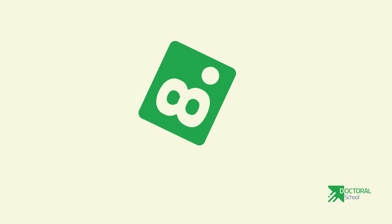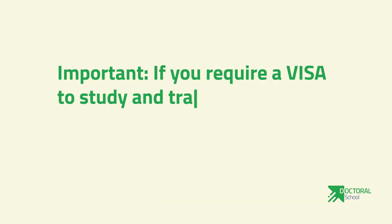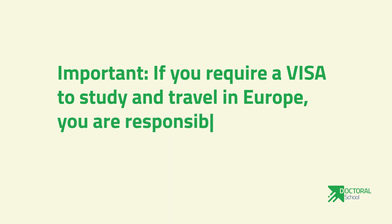Number eight — important: if you require a visa to study and travel in Europe, you are responsible for getting this yourself.